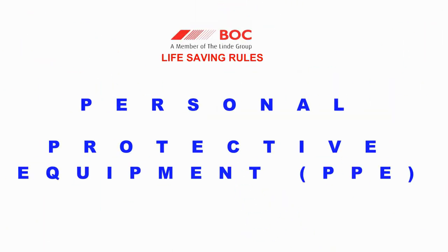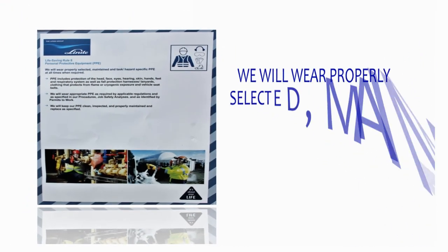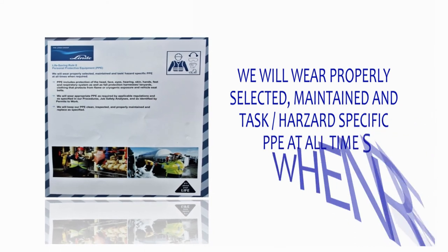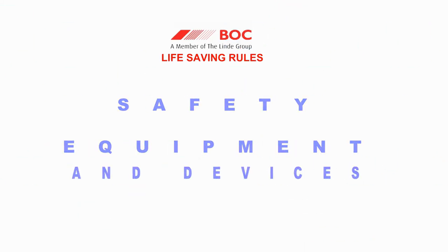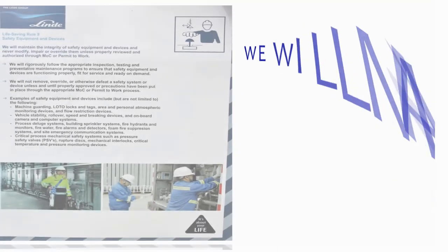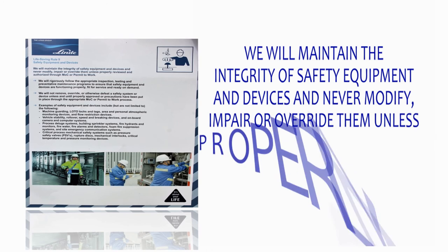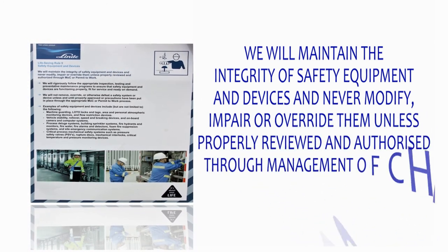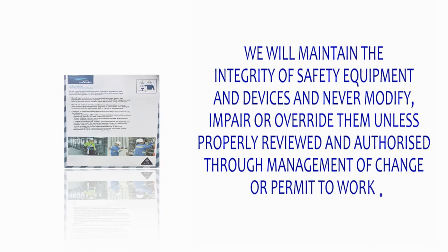Rule 8 — Personal Protective Equipment: We will wear properly selected, maintained and task- or hazard-specific PPE at all times when required. Rule 9 — Safety Equipment and Devices: We will maintain the integrity of safety equipment and devices and never modify, impair or override them unless properly reviewed and authorized through management of change or permit to work.